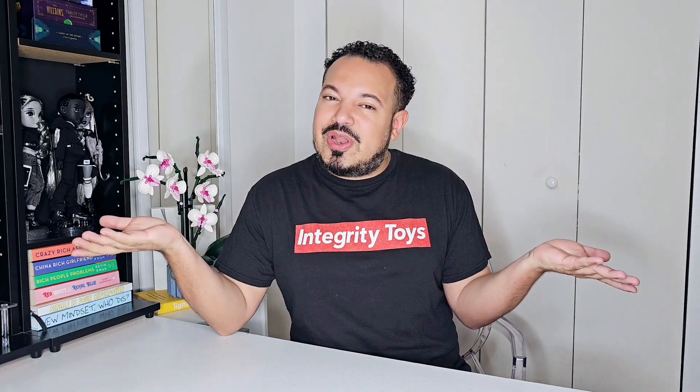Hola, high fashion doll lovers. My name is Christopher Evian, and welcome to my channel. In today's video, I will be sharing my thoughts on the newly released Recoco Collection by Meteor at Integrity Toys. If you are a fashion doll lover just like myself, please consider hitting the subscribe button so you can get notified whenever I have a new fashion video uploaded. Now let's get into today's video, shall we?